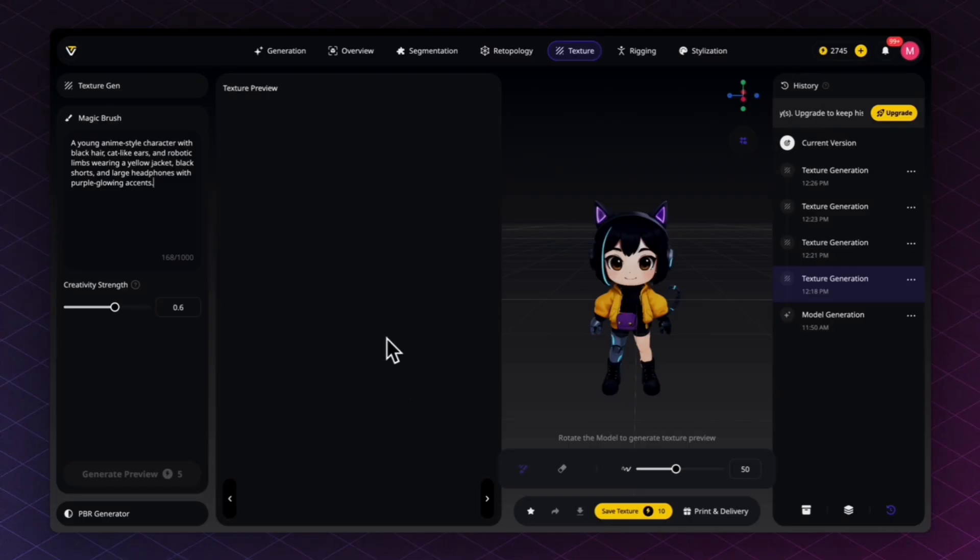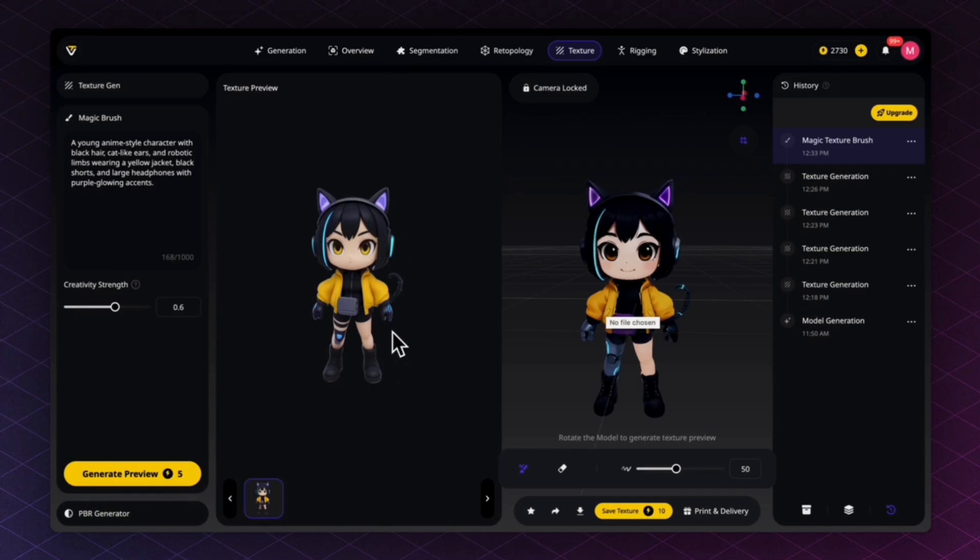You can adjust the text prompt or leave it as-is. The Creativity Strength slider — dragged left — gives a closer match to what you have; dragged right gives more creative textures. After generating the preview, hovering shows a brush circle you can use to smear texture from the preview onto the model. For example, brush the hair area to increase shininess.